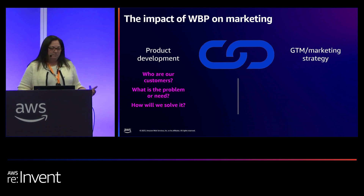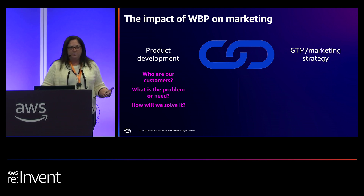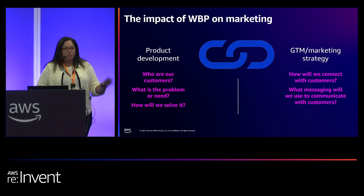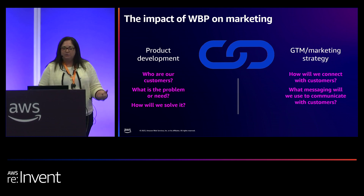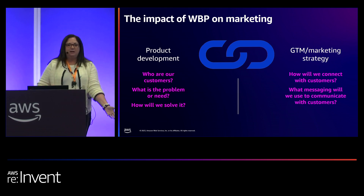How does that translate to go-to-market? If you've done working backwards properly, you've created your go-to-market plan. You've identified your customer, your customer persona — you know where they live and where they want to interact with you. You know how you're going to message to them. You know what the value proposition is. And so if you've done working backwards, this is already laid out for you and saves you time on the back end.